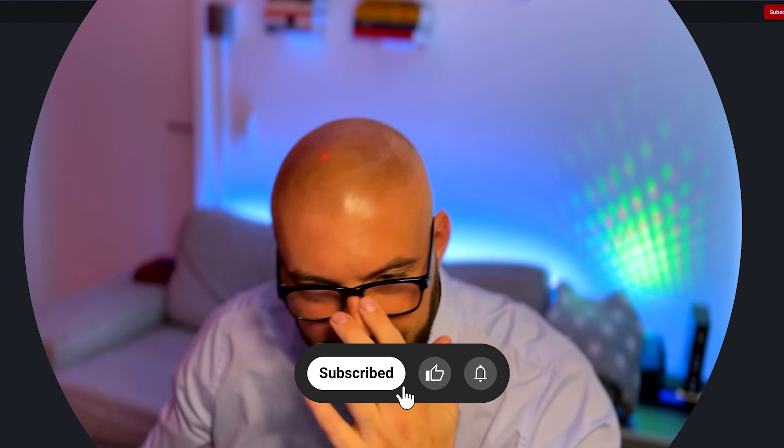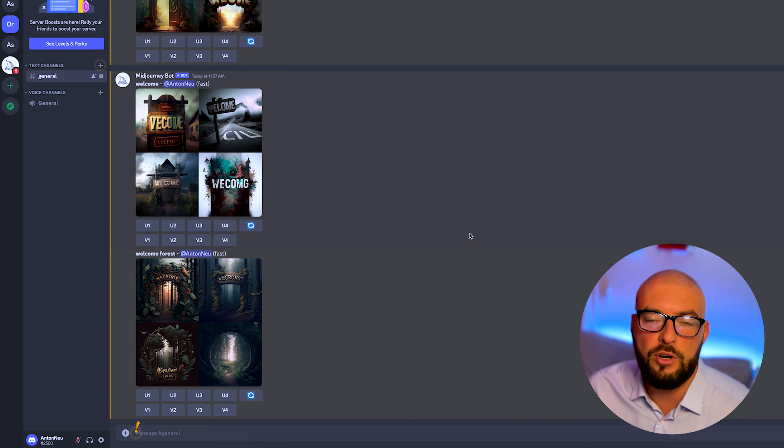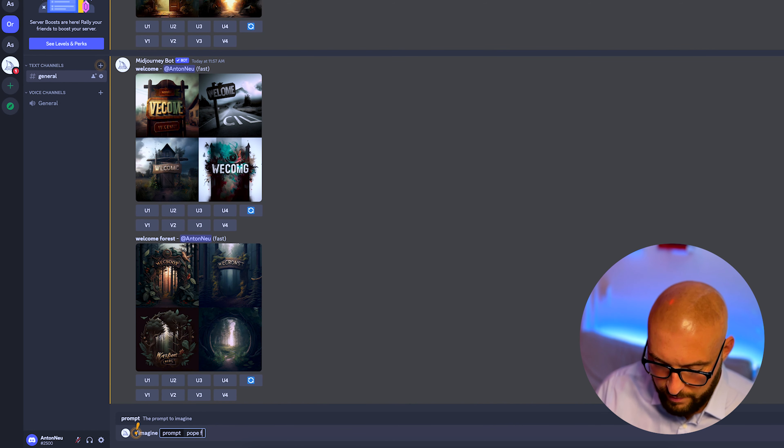But first, my glasses. Okay, let's start. So we open the MidJourney site. If you want to know how to sign in and register, click on this video here. So the first thing you write is: imagine Pope Francis white jacket.